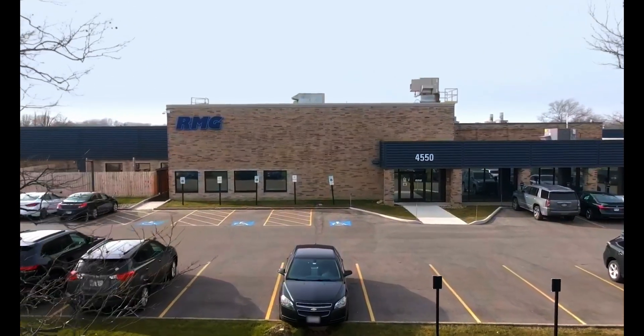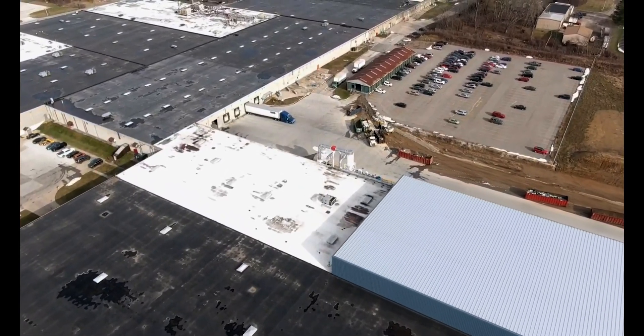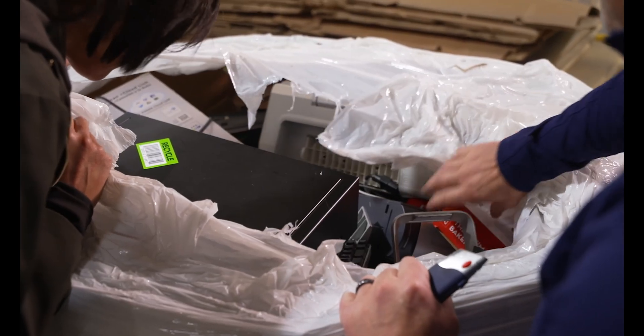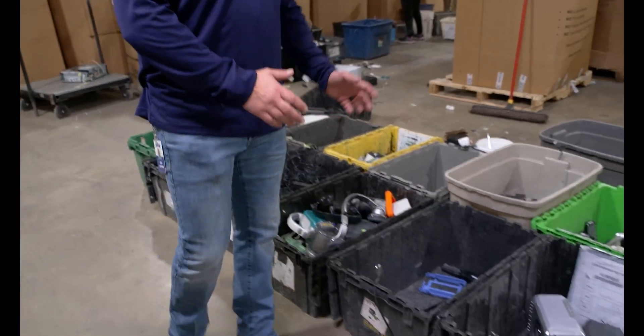IT asset disposition facilities like Regency Technologies help prevent these electronics from going into the landfill. After electronics are received, the Regency team decides which items will be reused and which will be recycled.